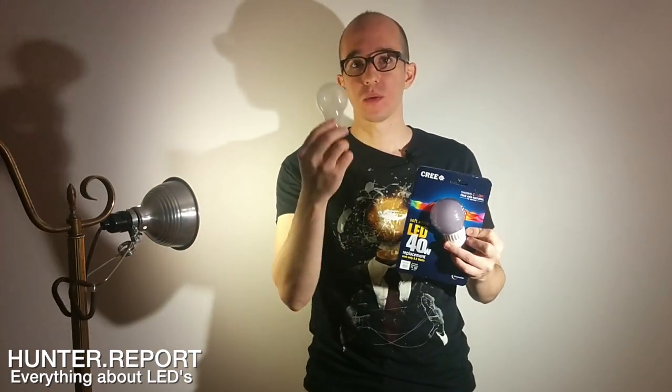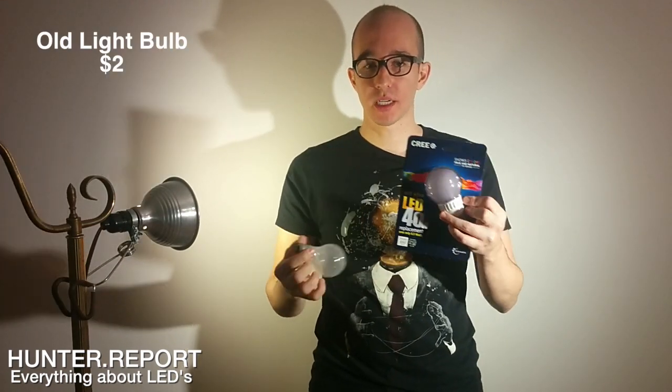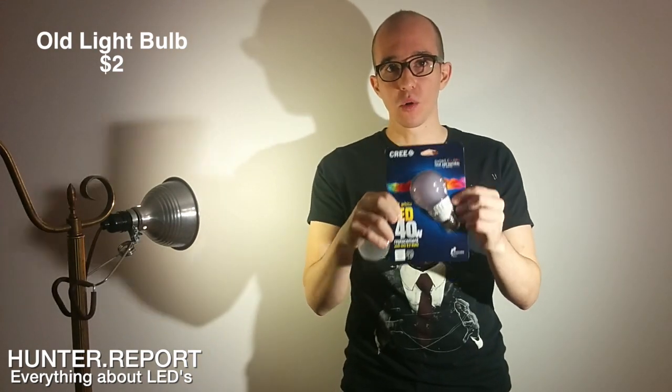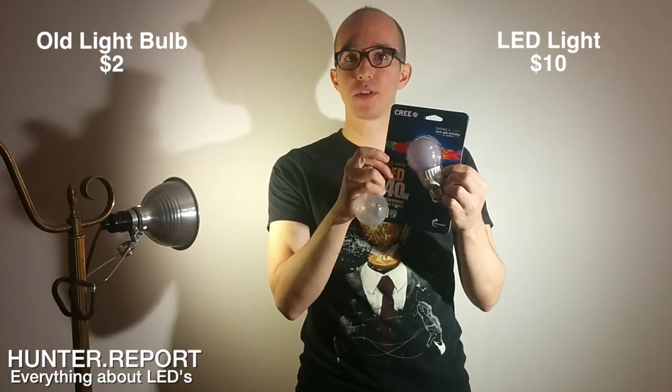The first thing we're going to talk about is cost. A typical incandescent light bulb costs about one to two bucks. A competitive LED that you're going to find at Home Depot or Walmart is going to be about $10. That's the minimum price you're going to find today, and you get a lot of bang for your buck.